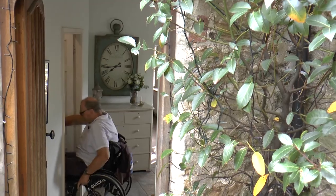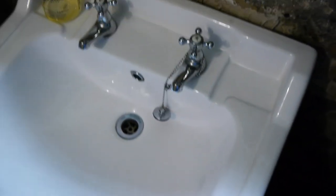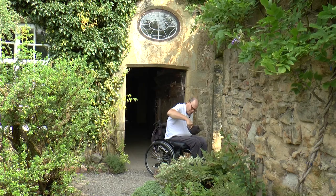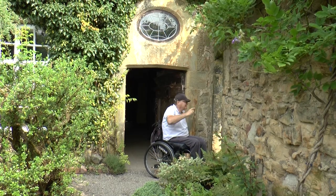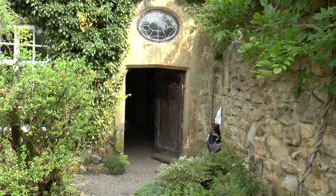There was a toilet in the manor house which may or may not be suitable for you.